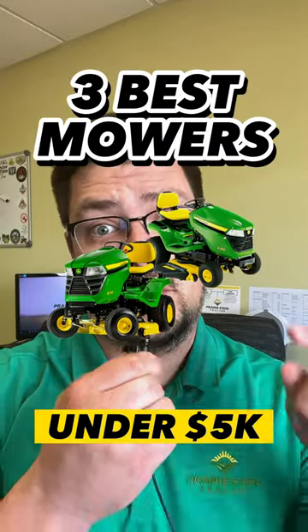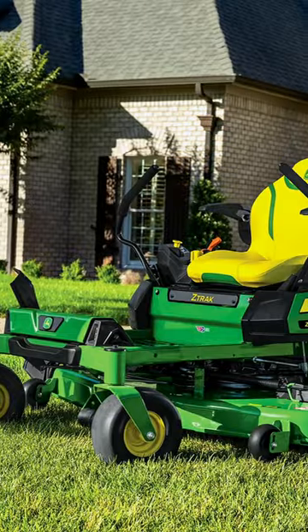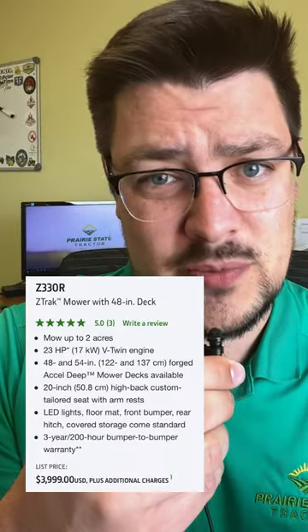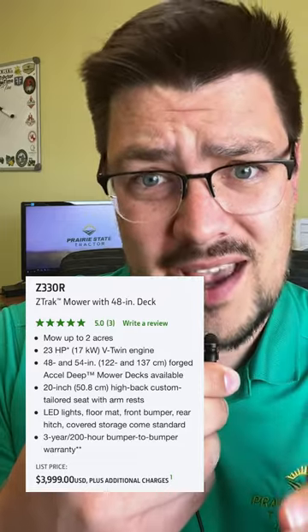These are the three best John Deere mowers for $5,000. For three, the John Deere Z330R. Powerful and versatile, the zero-turn mower is perfect for homeowners with large flat lawns. It features a 23-horsepower Kawasaki engine, a hydro transmission, and a 48-inch deck.